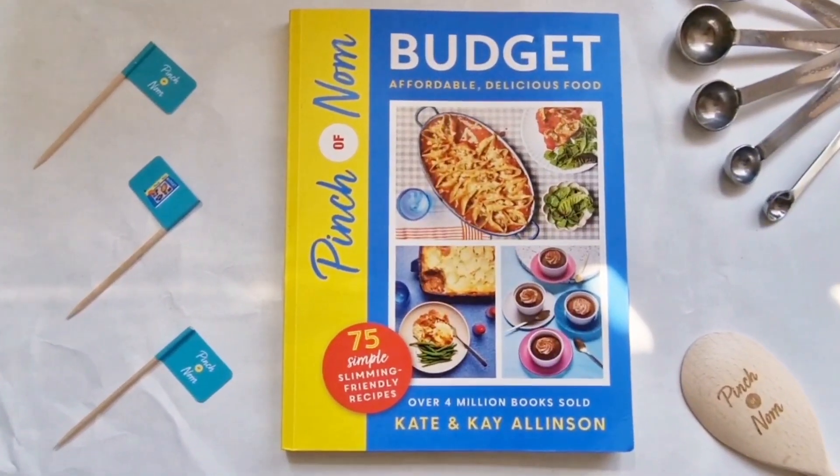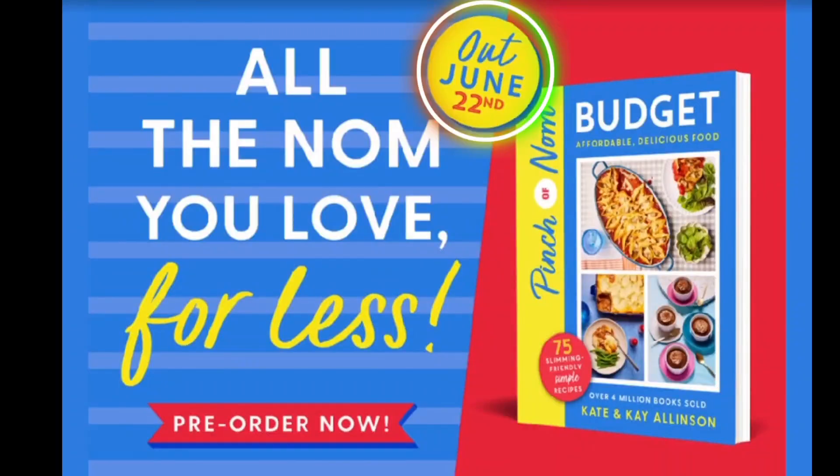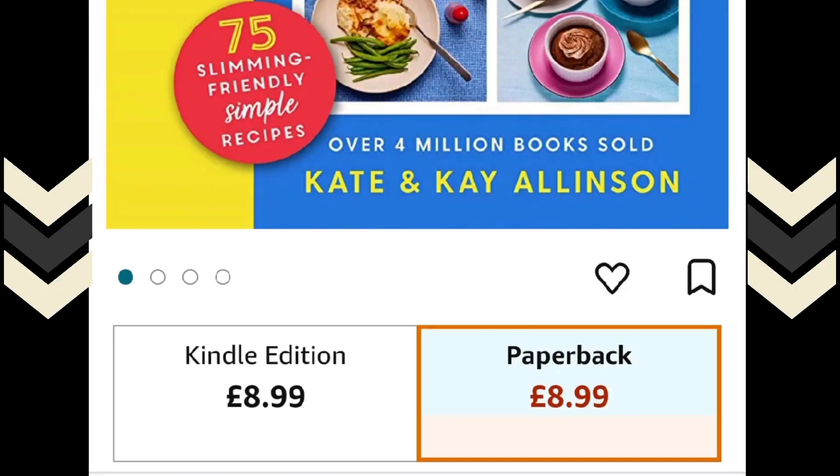Today I will be reviewing the new Pinch of Nom budget book, which is going to be released on 22nd June 2023. I will leave a link below. I'll be trying some recipes from the book, telling you what I liked and what I think is missing.